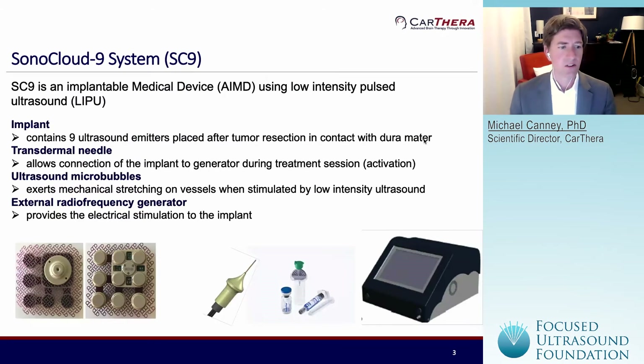A little more info on the device. The Sonocloud 9 is a grid of nine ultrasound emitters. Each of the emitters operates at one megahertz, and when activated, they're sequentially activated for a duration of four minutes to do the blood-brain barrier disruption. The device is passive and MR-compatible. It's placed during a resection surgery — when the surgeon goes in and resects the tumor, they replace the bone flap with this device, and then the skin covers over the top. At each activation, you plug in the transdermal needle into the port shown on the left; the needle passes through the skin, connects into the port, and provides the power to drive the device using the external generator system shown on the right. That external generator has a touchscreen that guides the user through the treatment when they inject the micro-bubbles and activate the device.